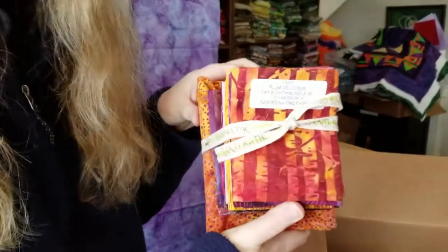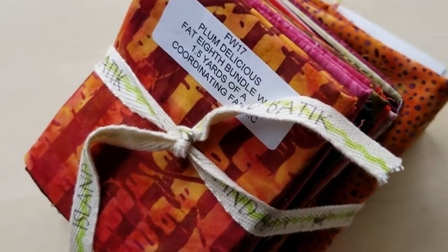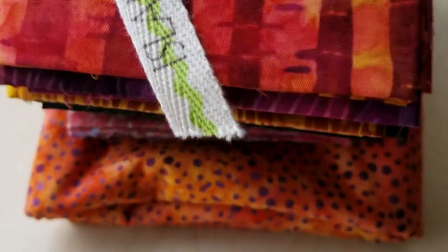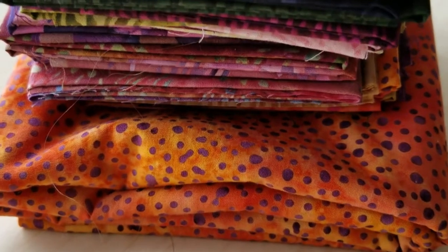Next up is a fat eighth bundle of Plum Delicious. If you look around, you can tell that purple's one of my favorite colors, and this one combines purple and orange, one of my favorite color combinations. Can't wait to see what I make of this.